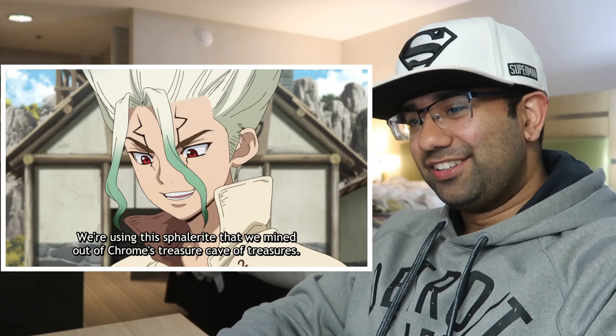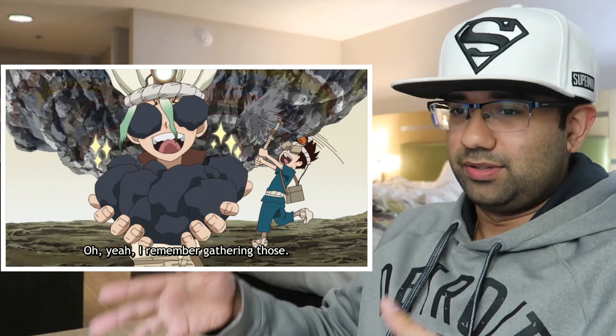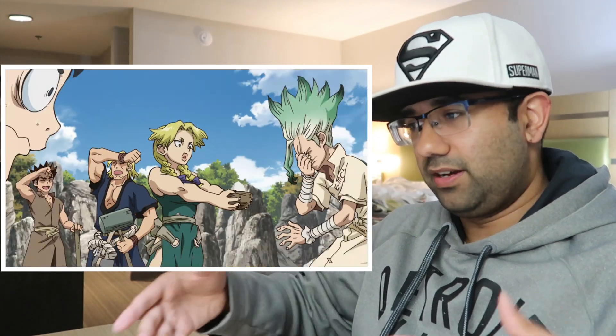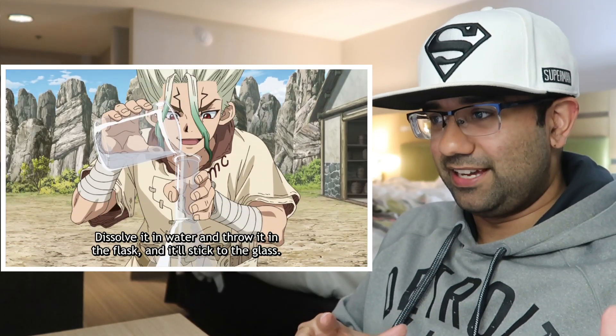That is the most basic cathode ray tube I have ever seen, and granted this is the stone world, but I didn't think it could get even simpler than what I had to build in a lab for a class. The whole process of creating the powder out of the sapphire and dissolving it in water so it sticks to the glass — the whole point is just so you have a glossy surface on the bottom of that flask, because if it was just a clean lab flask you wouldn't actually see that little green dot; it would just go right through, especially during the day.